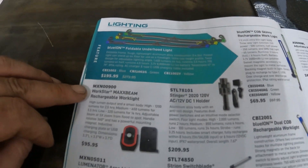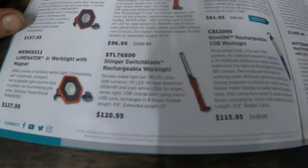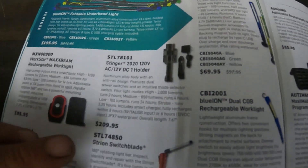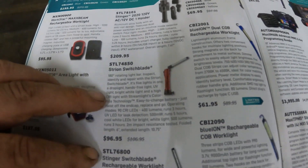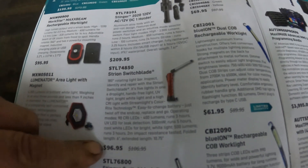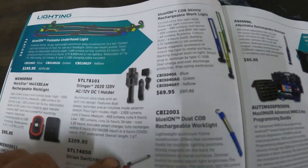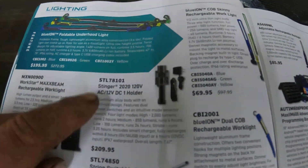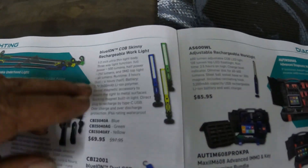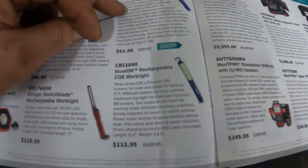There's a hood light for $200 and some more lights. The Stinger Switchblade is $209.95 — I'll pick this one up, it's a nice one to have. Then you get the Skin Light and some more lights.